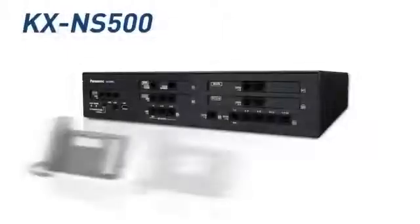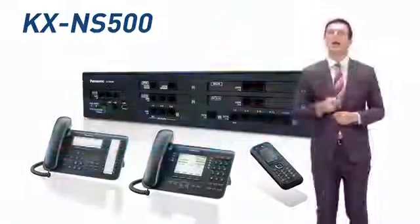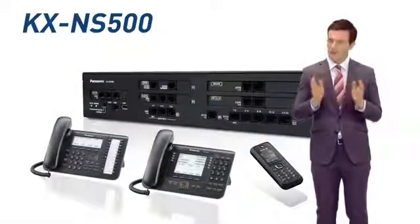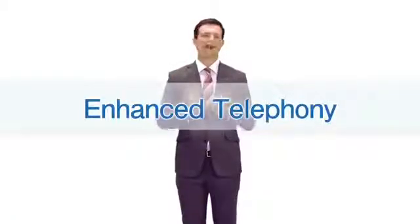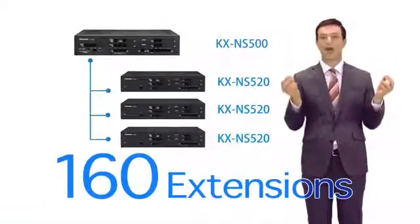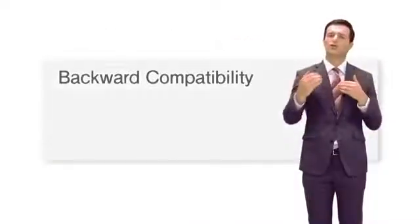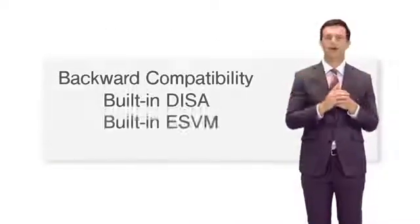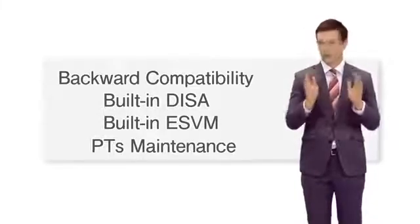The line-up of terminals supported by this PBX has also been updated. Let's take a look at the main functions and features of this product. This PBX has excellent expandability and can be used with up to 160 extensions simply by connecting an expansion unit to it. Its original functions have been further enhanced so that it can be quickly and easily installed and used immediately.